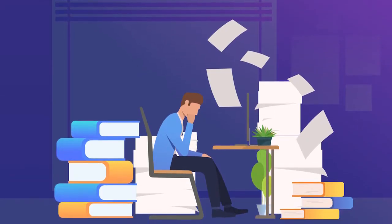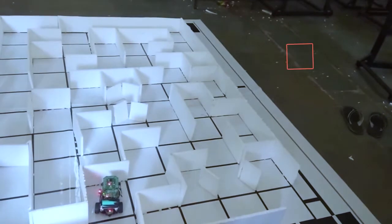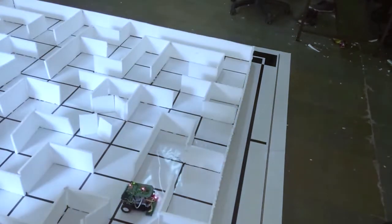Before e-Yantra, what I used to do apart from studies was totally unorganized. But when I participated in e-Yantra, they gave me a structured way of learning. From now onwards, if I get a new problem, my approach won't be a hit-and-trial way — it will be a more systematic way.